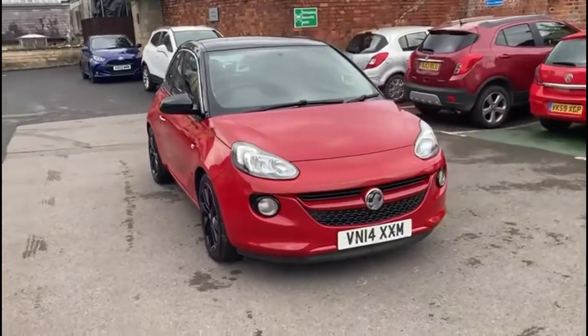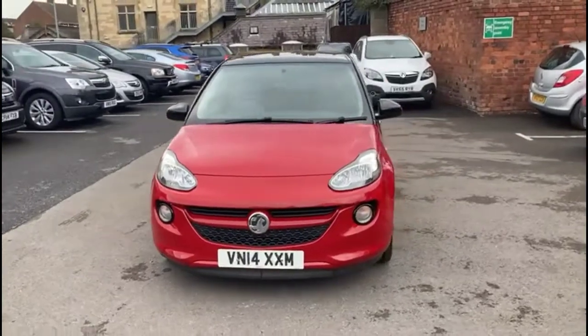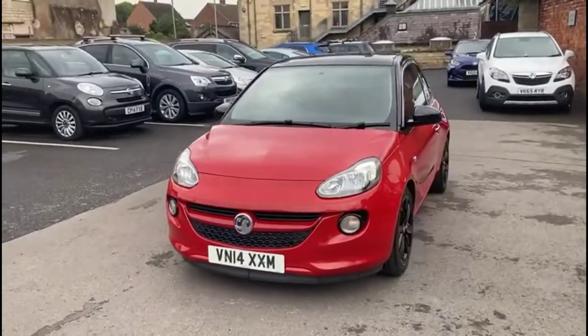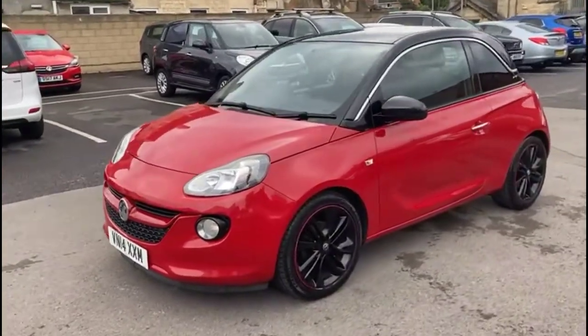Hello and welcome to Bayless Vauxhall. Today we're viewing a Vauxhall Adam 1.2 Glam. This vehicle has covered 41,047 miles and is finished in red. It also comes with Bayless warranty with the option to extend it to 36 months.